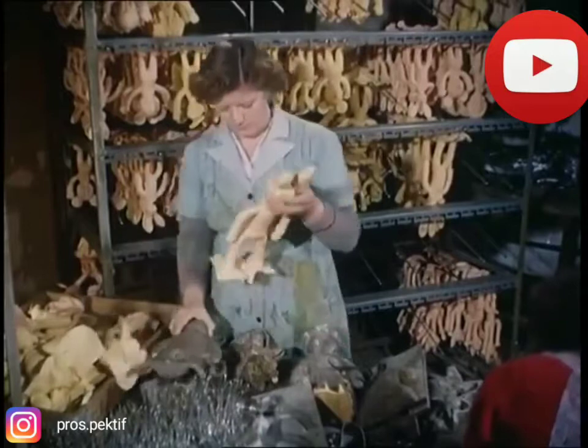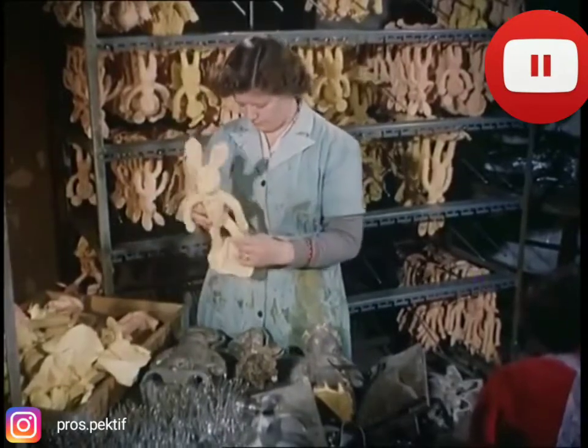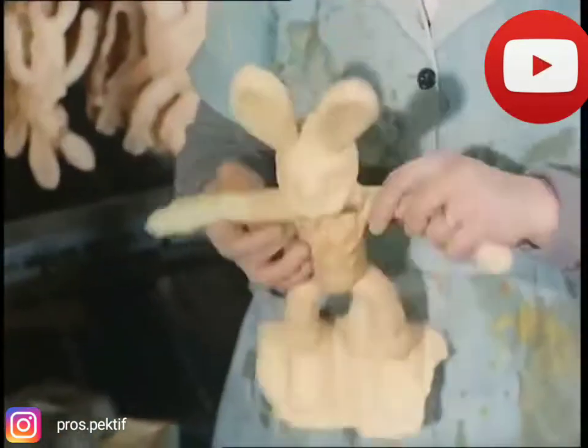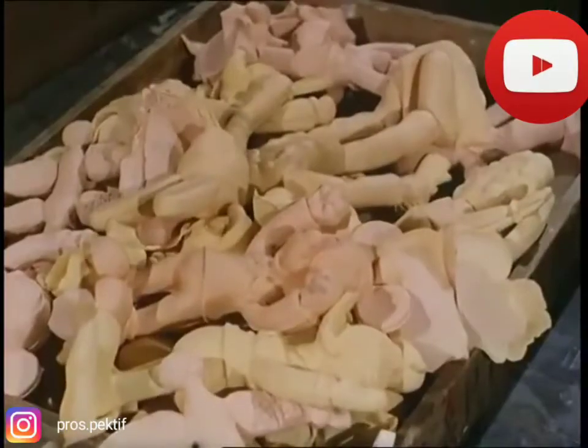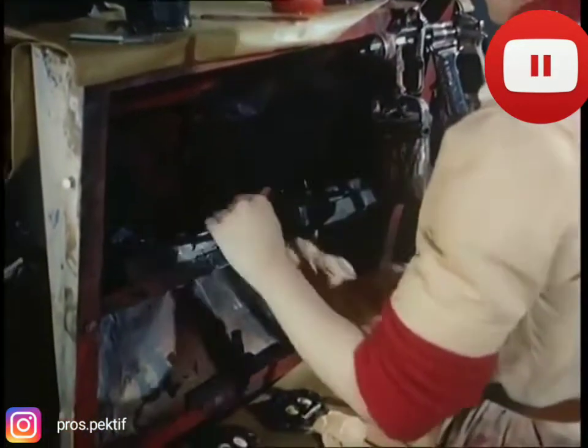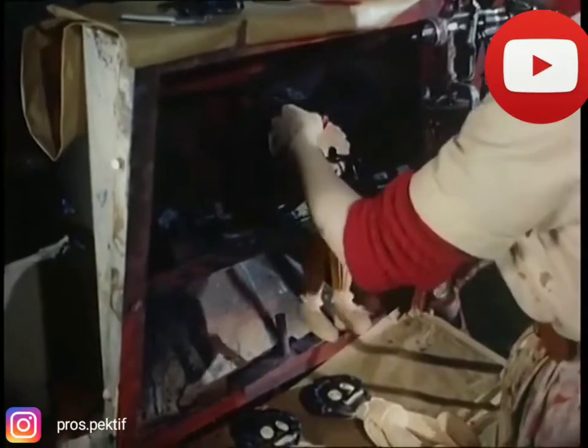And so, a new toy is born. Special pigments have already been dissolved in the rubber, but now the toy gets an extra course of beauty treatment.